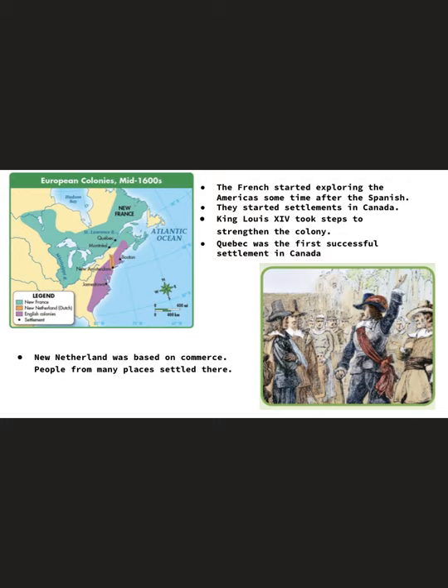Champlain, who was a French explorer, also wanted to expand the French fur trade. So some of the colonies in France were settled in Canada. You see the blue area here — this is where a lot of the French settled. That's upper Canada, north of the United States.